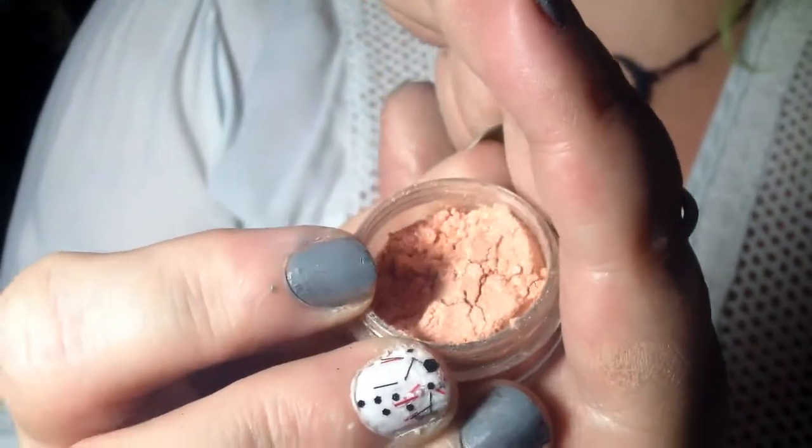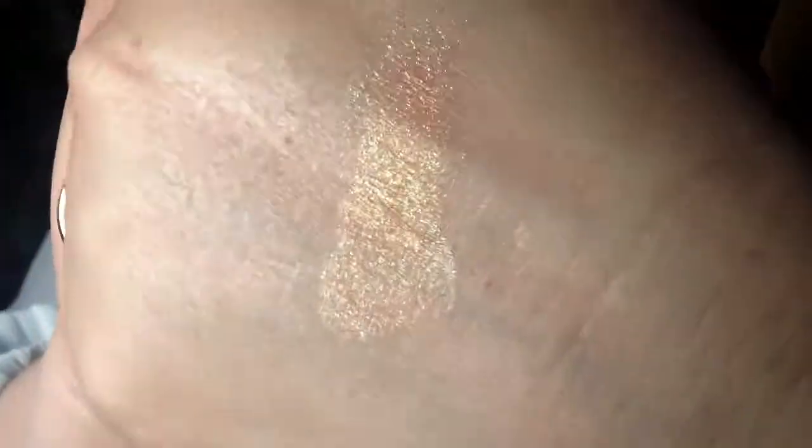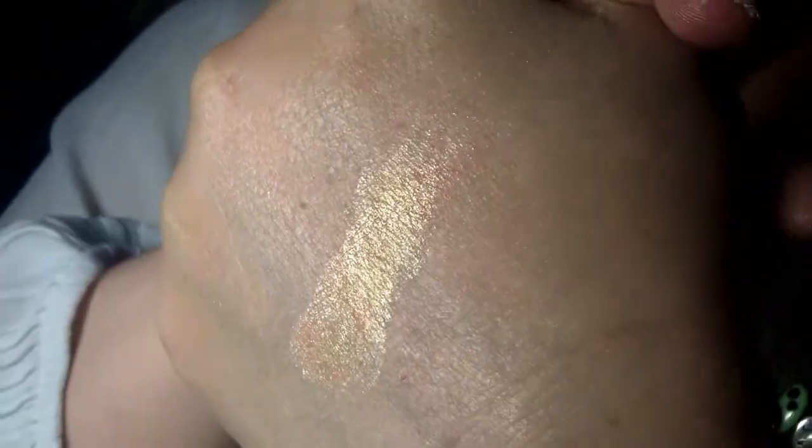First up, there are four eyeshadows in the Halloween collection. I wanted to do colors that said Halloween to me, so I created a duochrome collection with orange, green, purple, and black. The first shade is Pumpkin King. This is the orange — it is a soft orange with a green shift. This would make a pretty lid shade or for the inner corner.